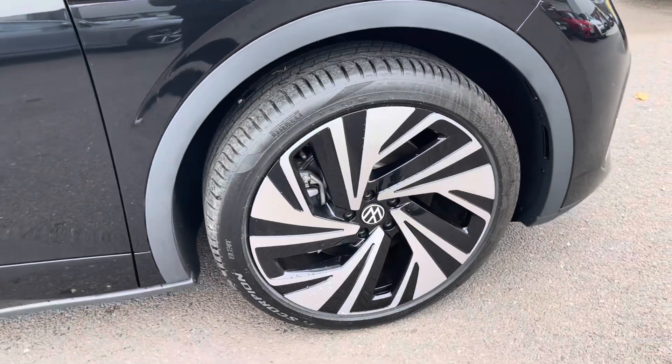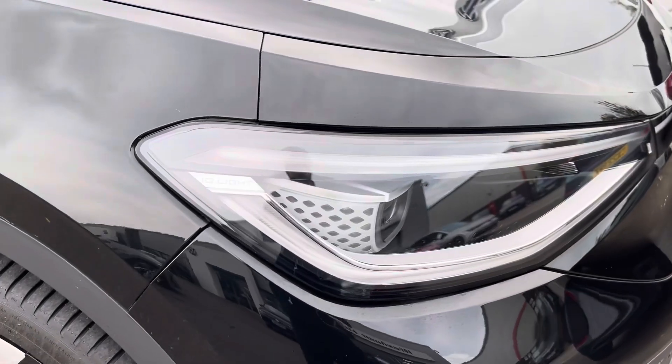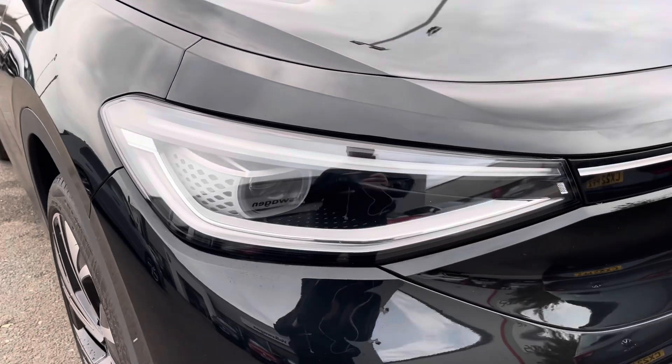To the side you'll find the 21 inch Narvik alloy wheels. To the front are the powerful Matrix LED headlights that provide outstanding visibility.